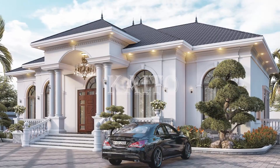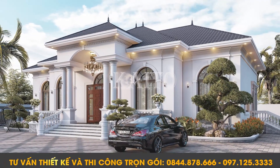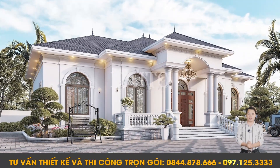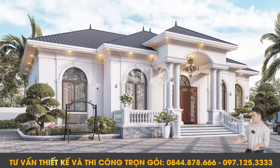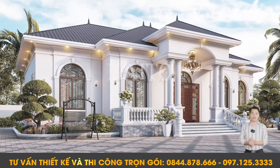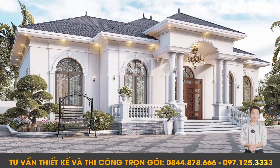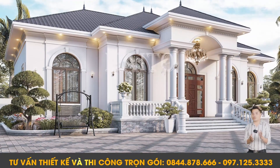Thank you so much for coming back to the Kaito channel. Today, I am going to talk to you about a new construction project. If you are looking for a new construction, then this is the video we have made for you.